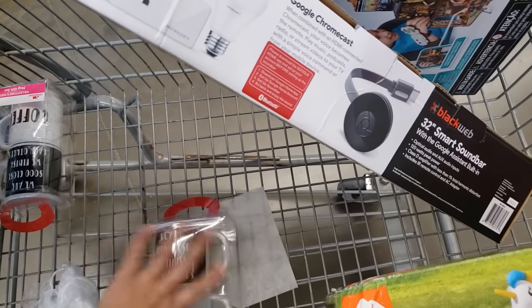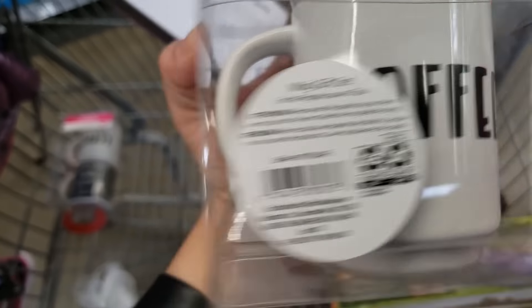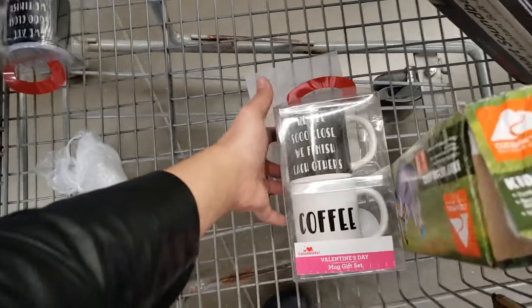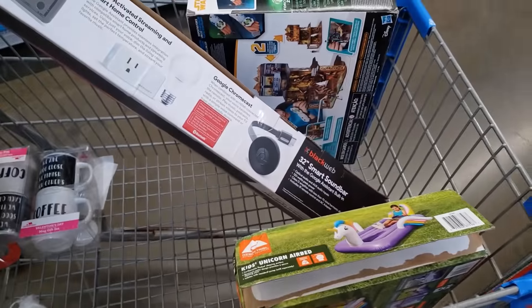These are only $1.99 — Valentine's coffee mugs. This one says 'We are so close, we finish each other's coffee,' which I thought was cute.